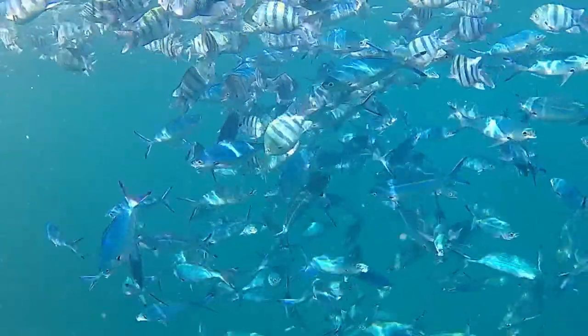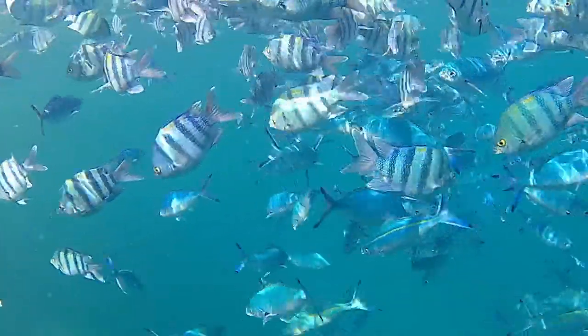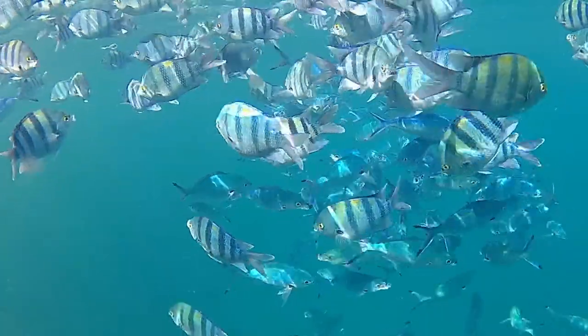They feed on zooplankton, benthic algae, and small invertebrates.